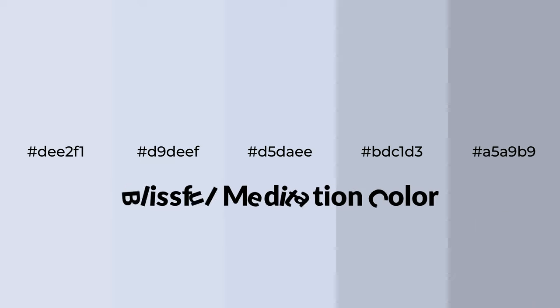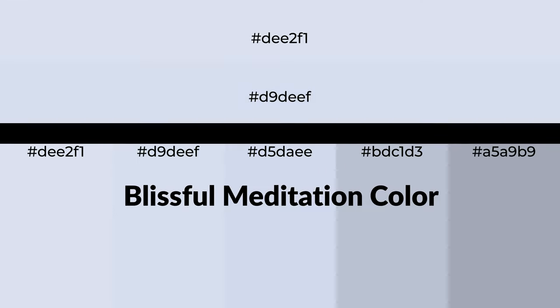Cool shades of Blissful Meditation color with blue hue for your next project. To generate tints of a color, we add white to the color. Tints create light and exquisite emotions.